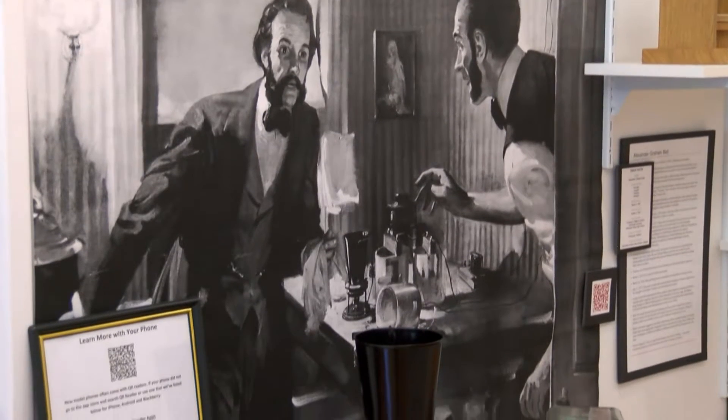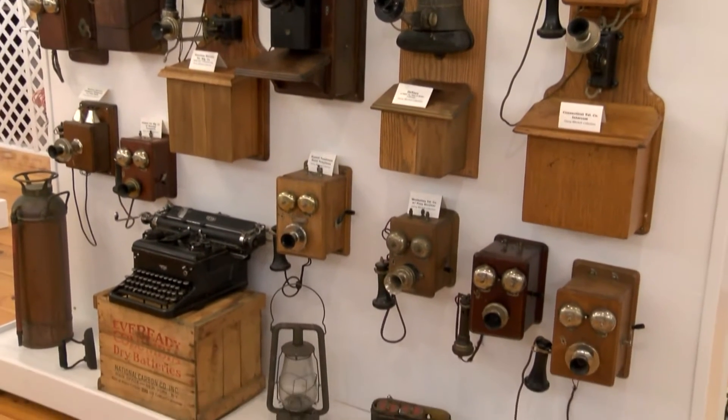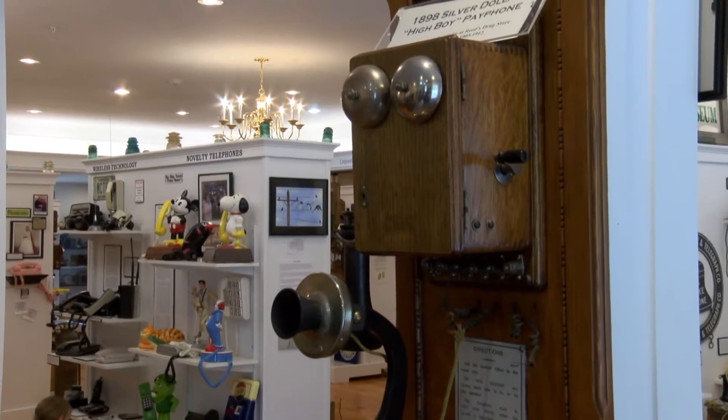So when you come in here, you're going to start with replicas of Bell's invention. We'd love to have the real ones, we don't, but we have replicas that show how he started and what brought the idea to fruition. From there we go to the early wall sets that had the mouthpiece that you talked into and the handset that you would listen through.